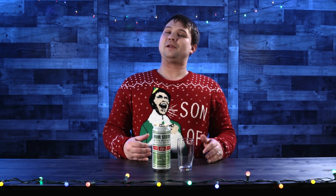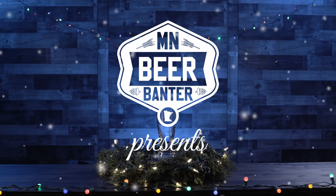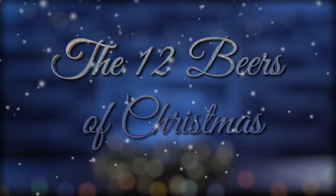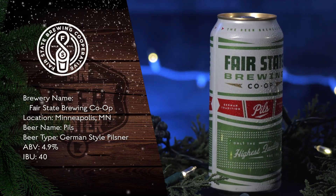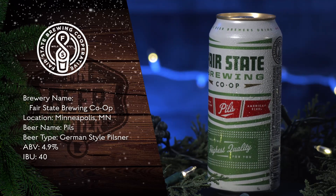Welcome back everyone to another episode of the 12 Beers of Christmas — this is our fourth episode in the series. I'm your host, Beer Master from Minnesota, and today we're going to try the Pilsner from Fair State Brewing Co-op. It's a German traditional style Pilsner with American steel cut oats. The description on the can says, 'the beer brewers drink when brewers drink beer.' Fair State Brewing Co-op is based out of Minneapolis, Minnesota. Can't wait to dive right in.